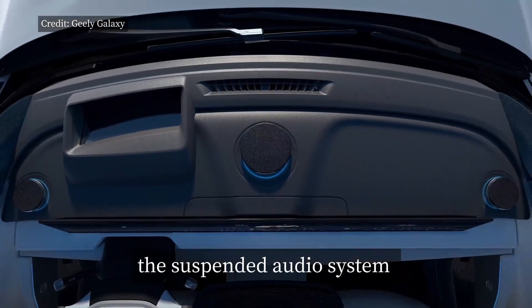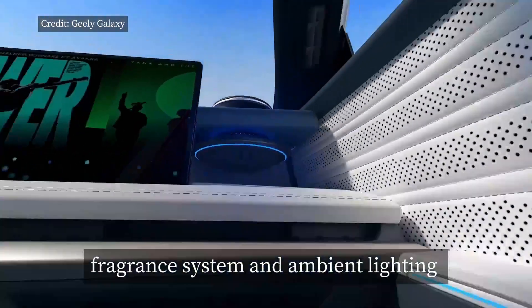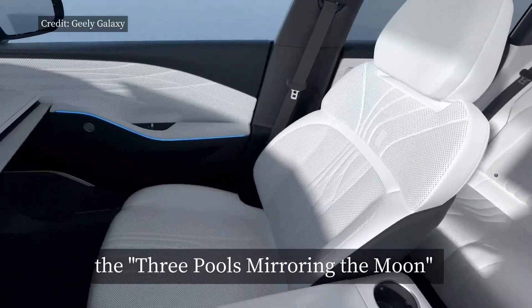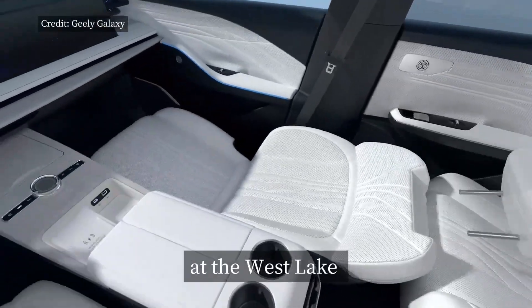Inside, the suspended audio system, fragrance system, and ambient lighting are harmoniously arranged on the dashboard, reminiscent of the three pools mirroring the Moon at the Westlake.